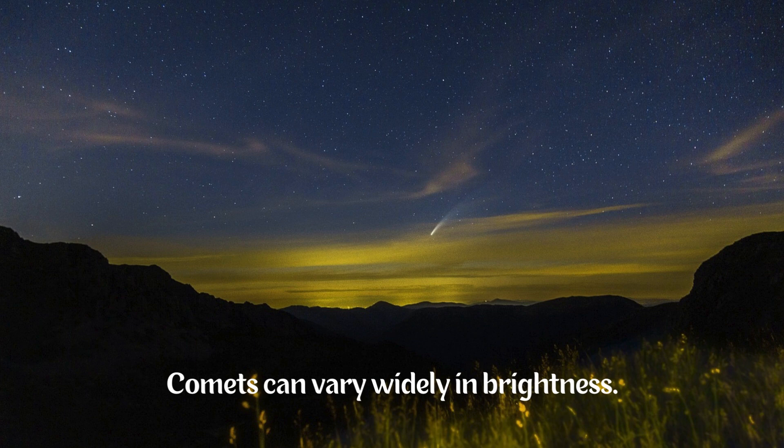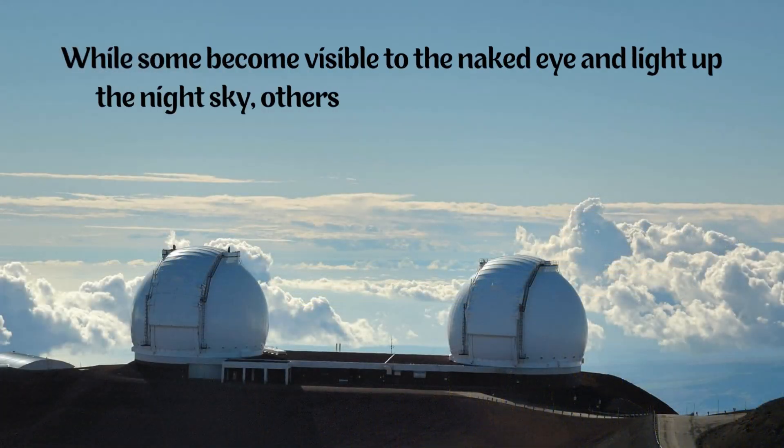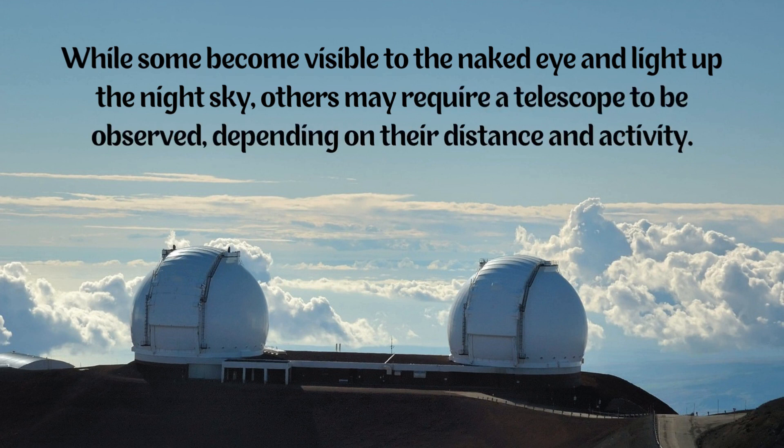Comets can vary widely in brightness. While some become visible to the naked eye and light up the night sky, others may require a telescope to be observed, depending on their distance and activity.